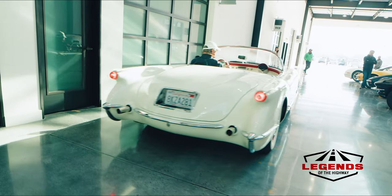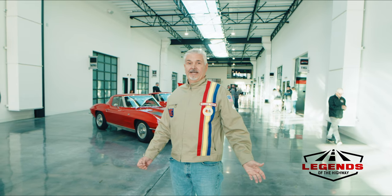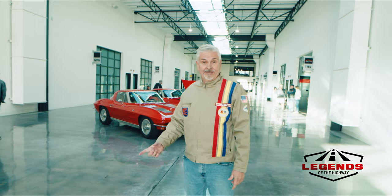Once again, thanks for watching this episode of Legends of the Highway. I hope you've enjoyed this tour of the Finish Line facility with Corvettes as a featured mark. We'll see you at the next one. Thanks for watching — please don't forget to hit the like and subscribe button.